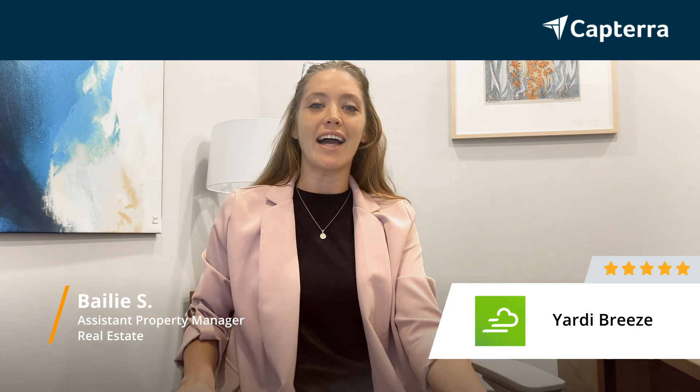Hi, my name is Bailey. I am the assistant manager at Azalea Bay. We have a staff of around seven and I give Yardi a five-star rating.